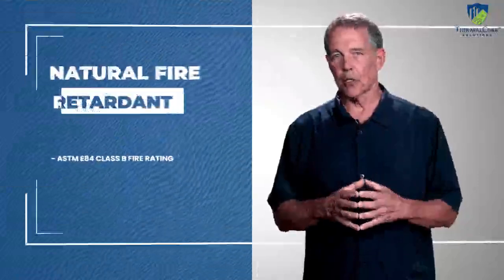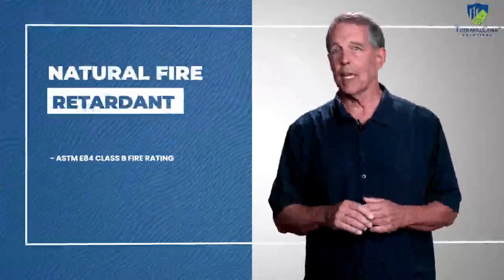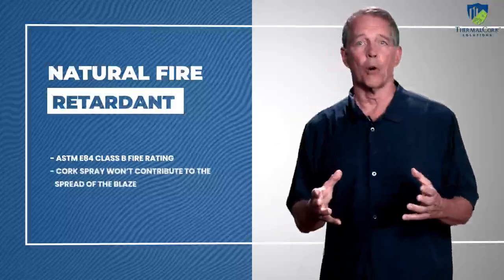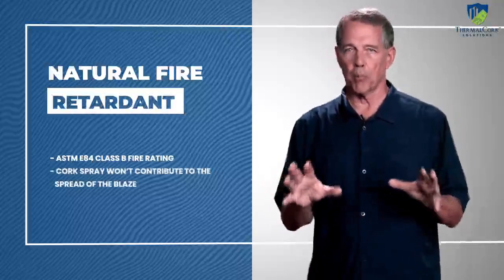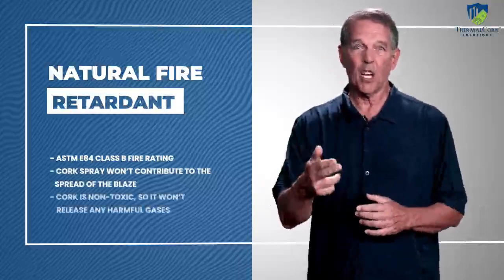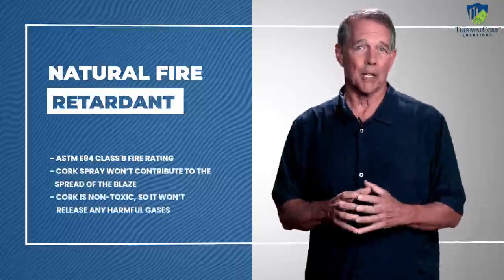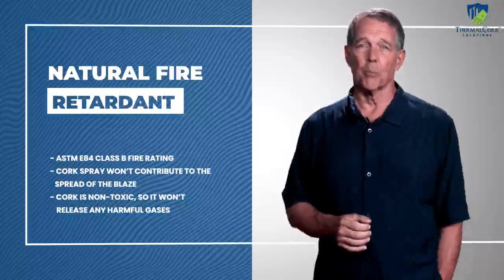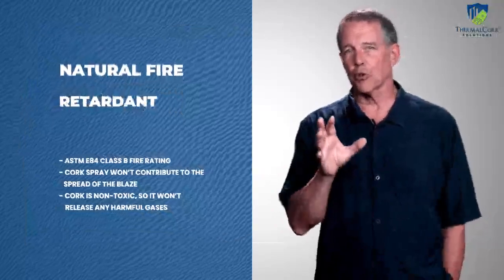Thermal cork spray coating is a natural fire retardant and has an ASTM E84 Class B fire rating. So if you have a fire in your home or building, cork spray won't contribute to the spread of the blaze. And even if it does burn, cork is non-toxic, so it won't release any harmful gases like many other insulation products.